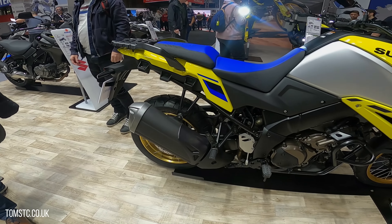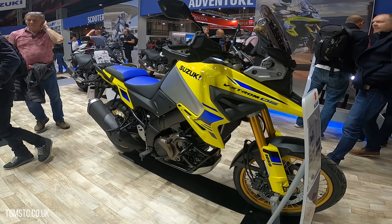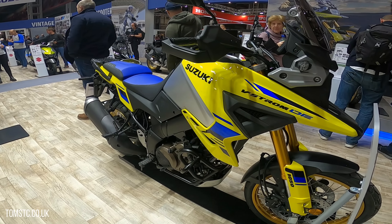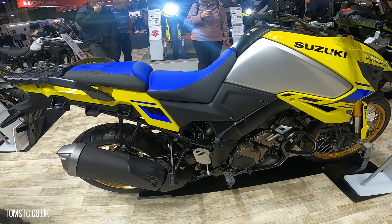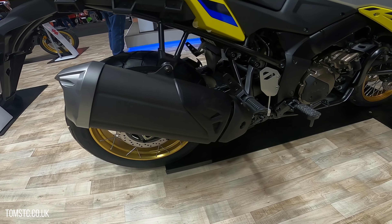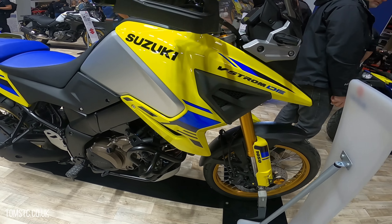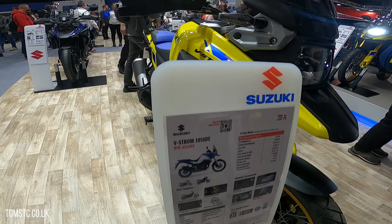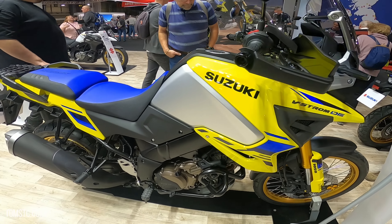Here's Suzuki's latest V-Strom DE 1050 — a proper entry into the adventure market and a really strong contender. I really like the look of this. The exhaust is a little bit chunky and low down, but for the price it completely undercuts the competition. Great entry from Suzuki.